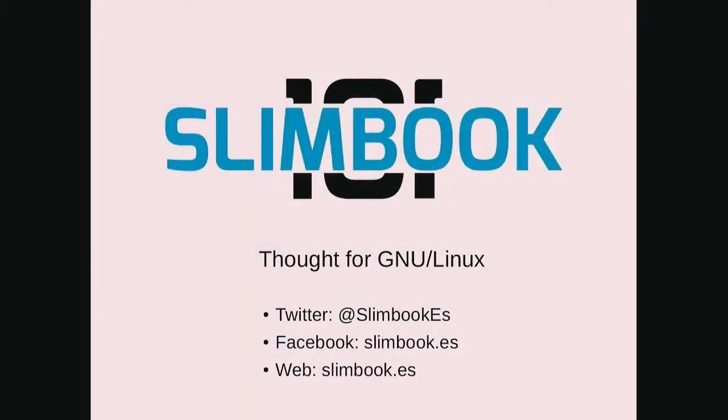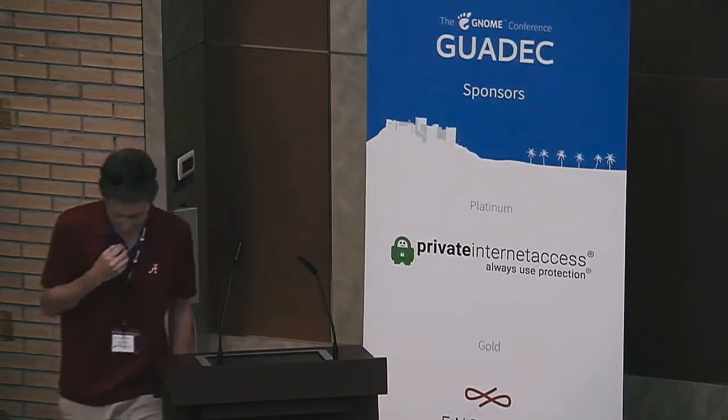So now we have Andreas, who's the International Sales Manager for Slimbook. He's going to talk about Slimbook. Hello everyone, thank you for coming. I'm going to talk about a bit of history about our company. This is going to be more a history lesson, a bit of reading because we didn't have much time to prepare, so here we go.